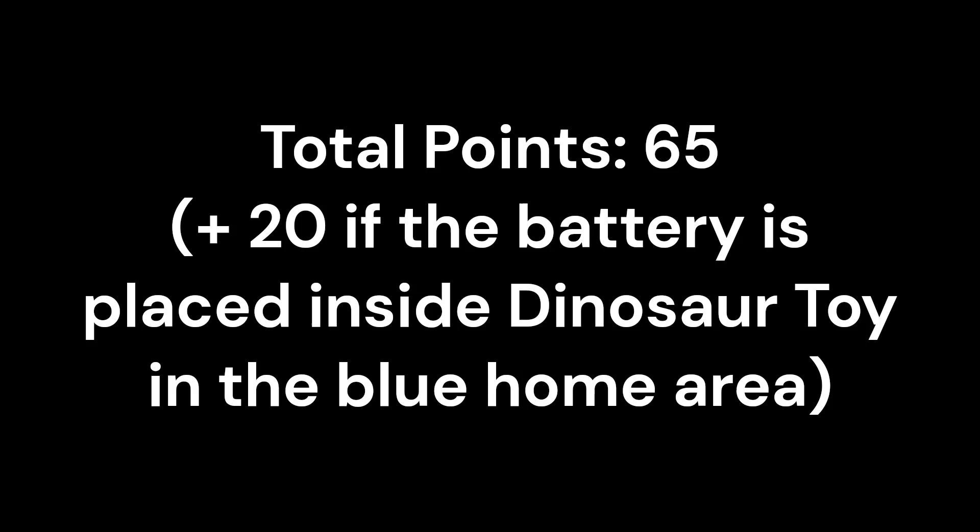That is 20 points for the watching television mission, 30 points from the wind turbine mission, 15 points for delivering the energy units into the target circle, and 20 points from the dinosaur toy mission.